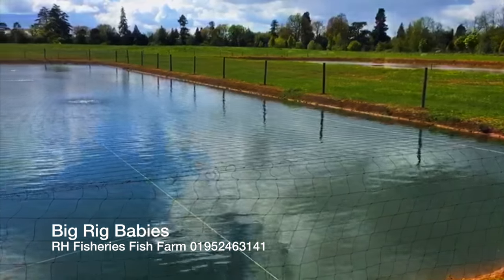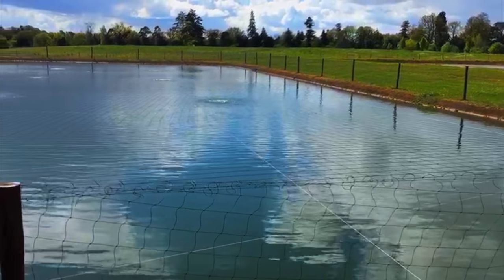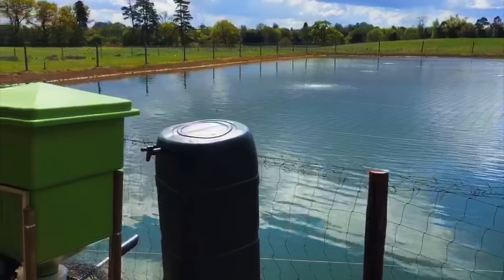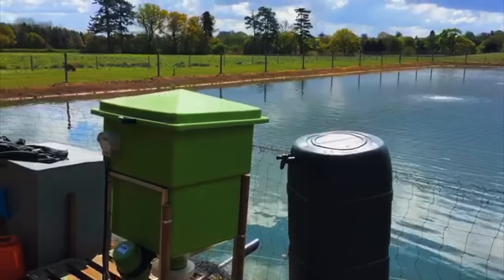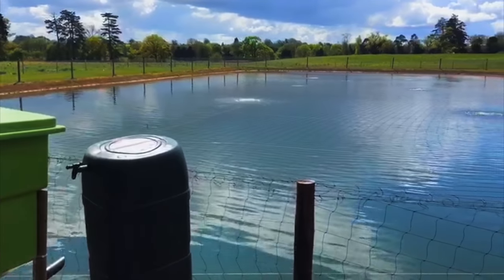We're putting a ceiling on the whole pool. As you can see, we've got six giant aerators coming up from the lake bed to keep the oxygen level extremely high. This automatic feeder here is giving them food six times a day, so we're very excited to see what they're going to be like next winter.